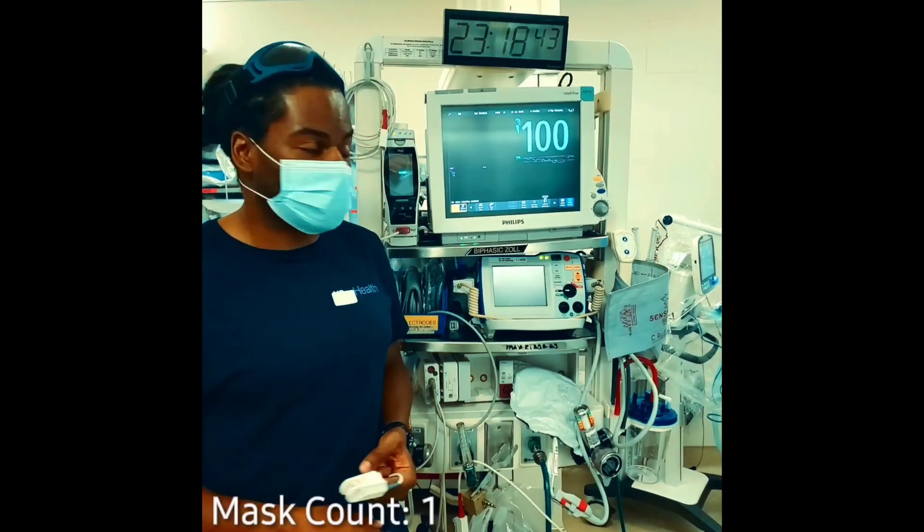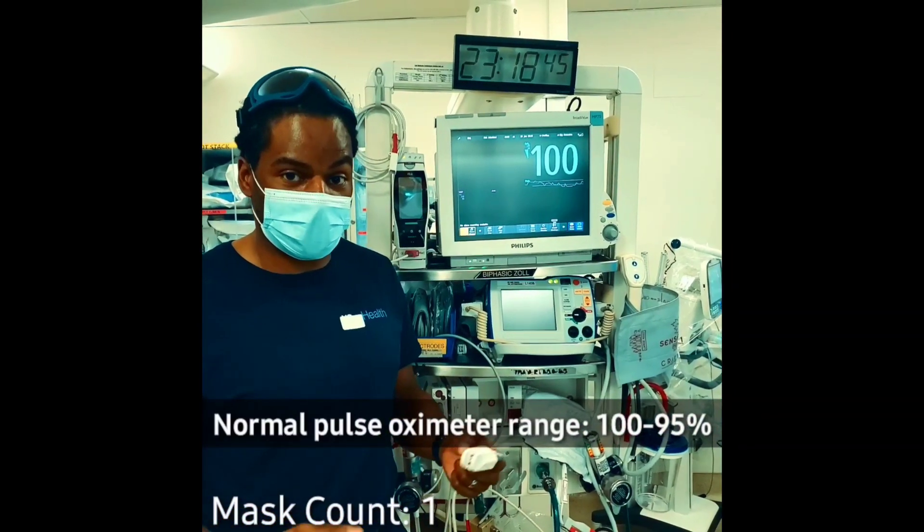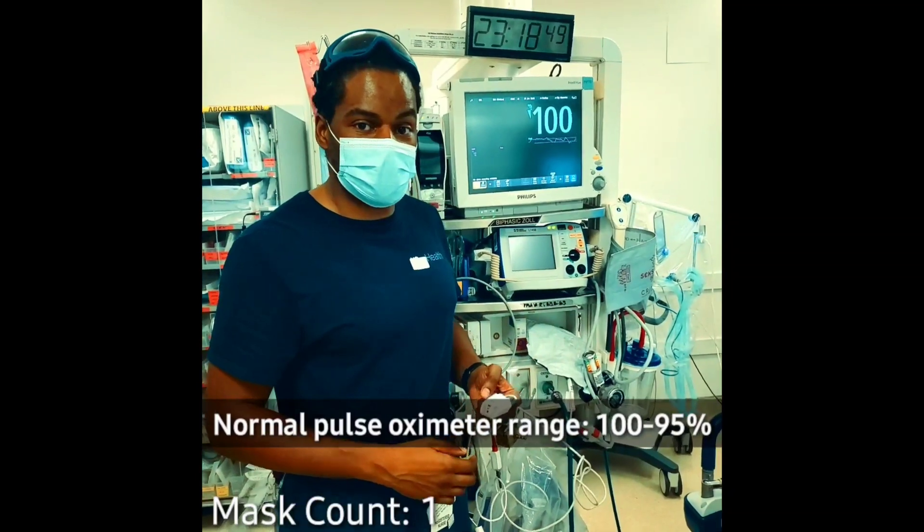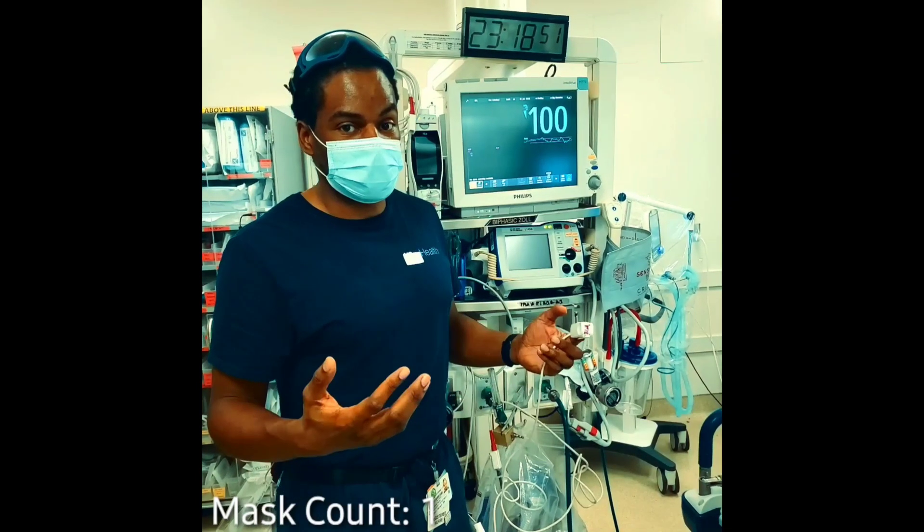As you can see, my oxygen saturation is 100% out of 100. I'm speaking at length with this mask. My oxygen is not changing. I'm on room air. That's one mask.